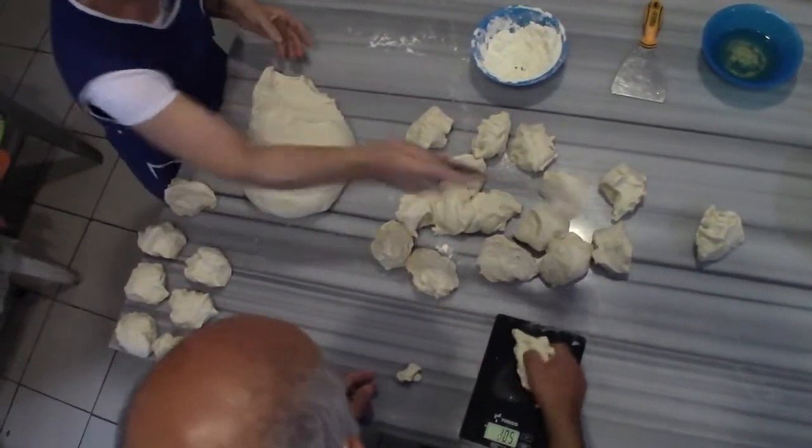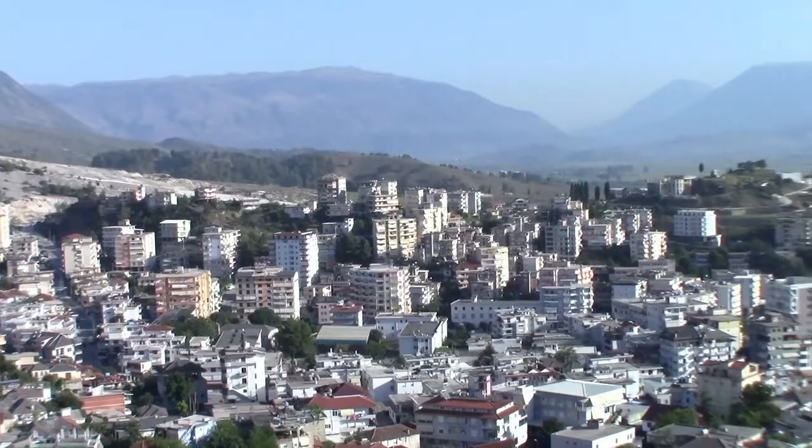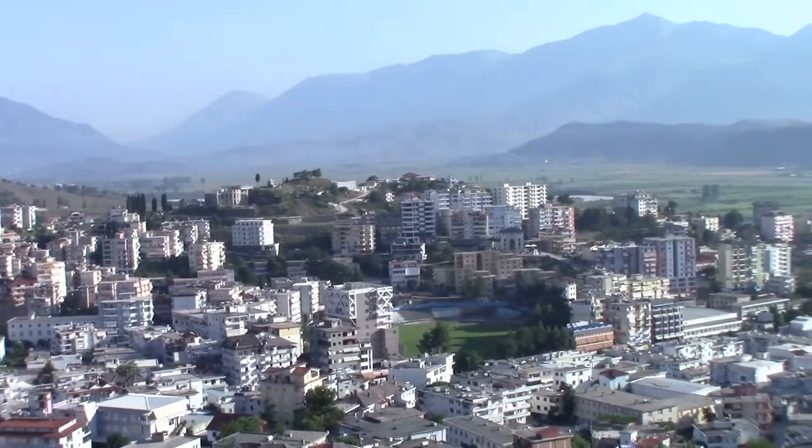On a daily basis the bakery will produce about a hundred loaves of bread. Gjirokastër, located in southern Albania, is about an hour away from the Greek border.